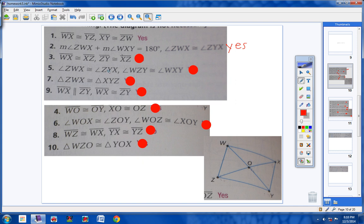Moving on to number 3. WX is congruent to XZ, and XZY is congruent to XZ. We have learned no theorems about diagonals being congruent to two sides of a quadrilateral. So no — it could be a parallelogram, but we don't know for sure. If we don't know for sure, then we have to say no.